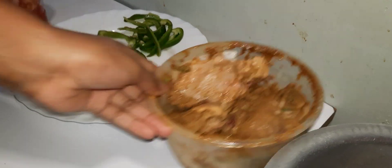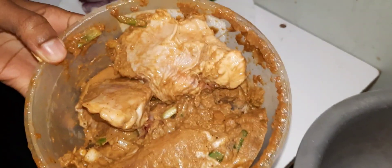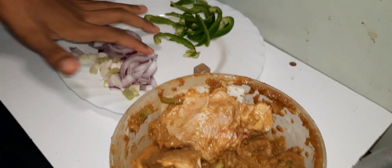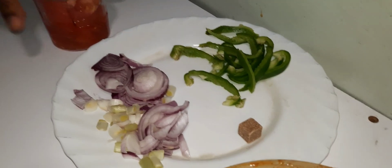We are going to do broiler chicken. I already have my chicken here — I've marinated it overnight, almost 24 hours. I have onions, spring onions, pepper, a stock cube, and two tomatoes that I want to blend.